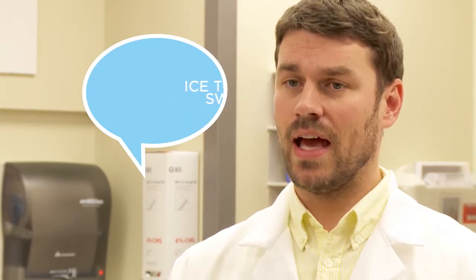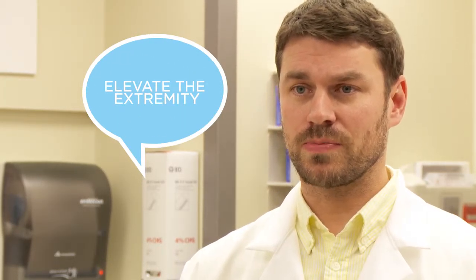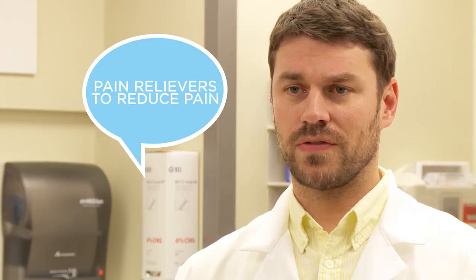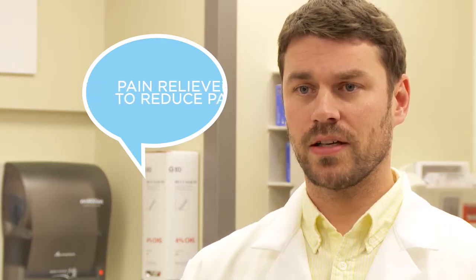If you do have a fall at home and you have bruising, I would recommend putting some ice on it — that's going to help with the swelling. Elevate the extremity if it's an ankle sprain or something like that, and try to rest and keep off it as much as you can. Tylenol and ibuprofen are both very safe if taken appropriately and not in excess, so I would use one of those to help with pain control.